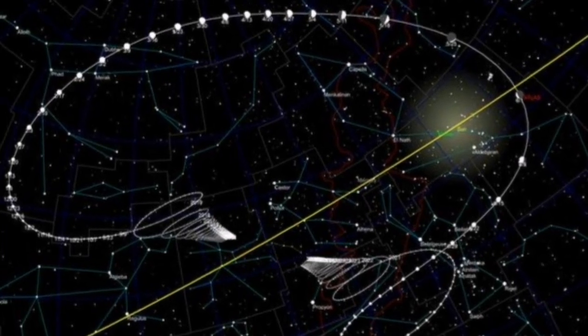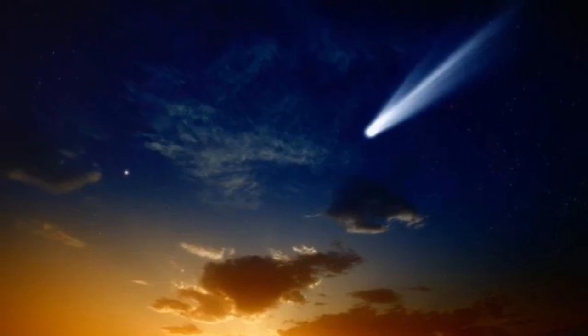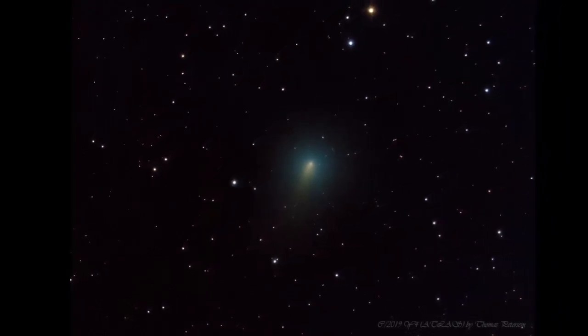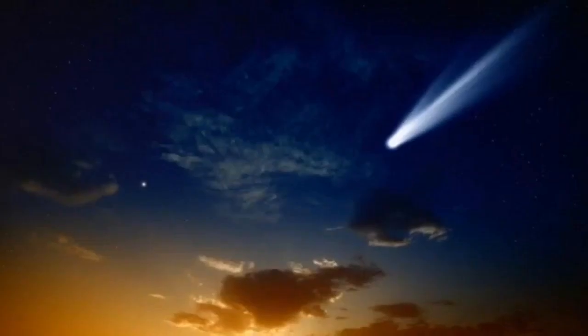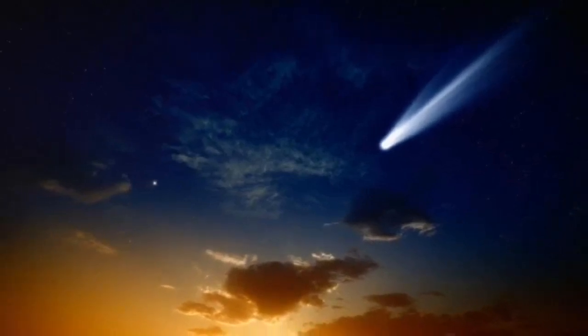Comet Atlas has now reached the headlines. Because of the lockdown due to the coronavirus, people have plenty of time. Telescopes and binoculars are selling like hot cakes, and everybody is waiting for a magical celestial display in the sky. It deserves our attention — it has brightened up a lot, about 6000 times since the end of February.